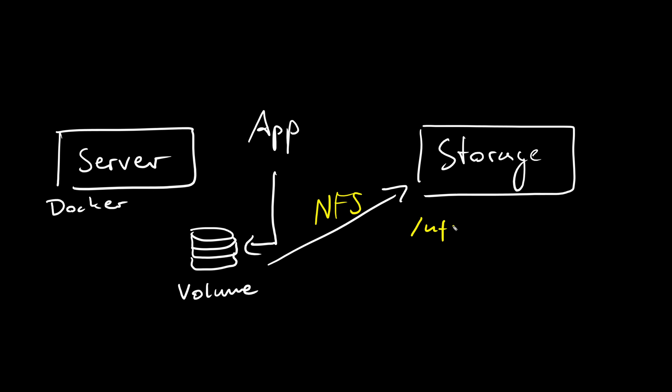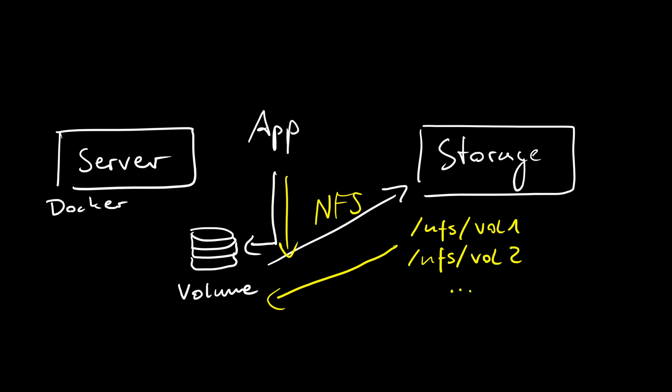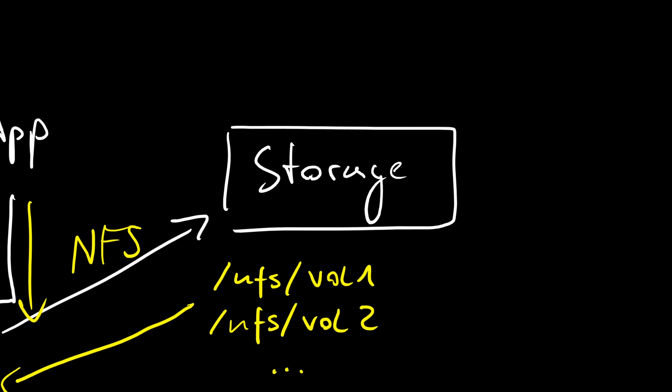That works pretty well in Docker, because you can just create volumes with the NFS option that automatically connects to a remote server and mounts a specific path into the container's file system. Then you can just use the remote server's file system just like it would be on the localhost. The only thing you need, obviously, is a separate storage server that runs the NFS protocol and allows you to access it over the network.